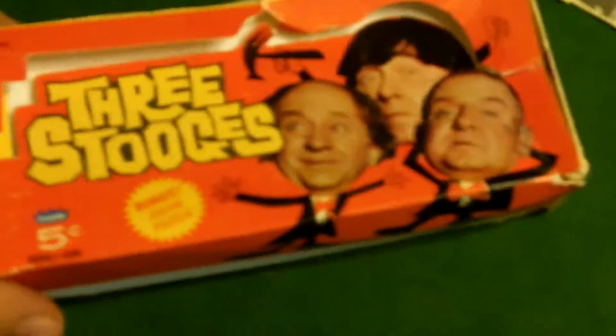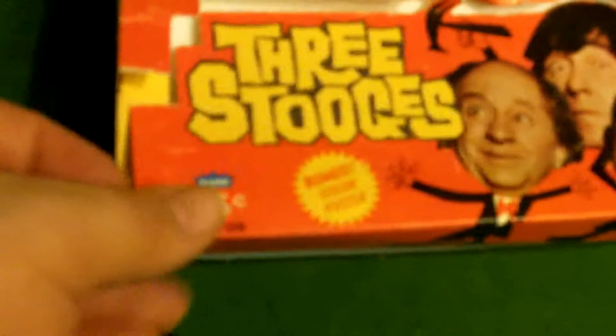We have a trading card wrapper, it's in great shape, and a box. As you can see it's separated here, and the box has some wear, but all things considered, it's in pretty phenomenal shape.